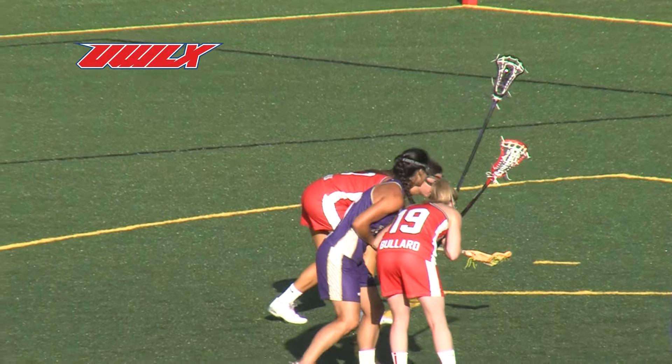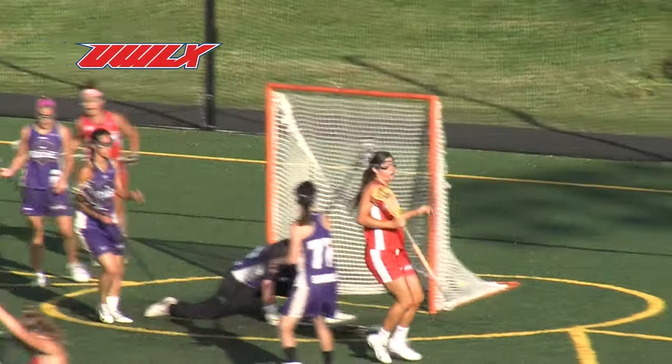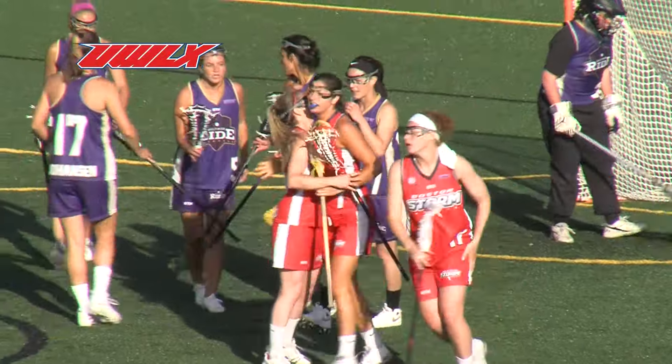Great draw of the shooting space call, pulling those defenders up. Here she is moving in, makes a move, gets it around the goalie, into the back of the net for a Boston goal.